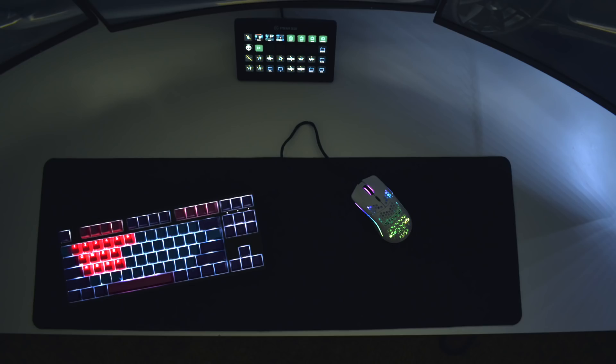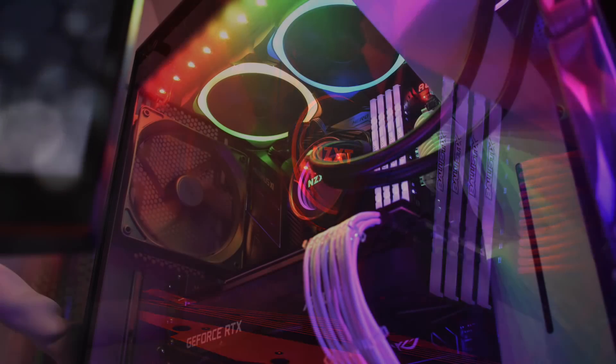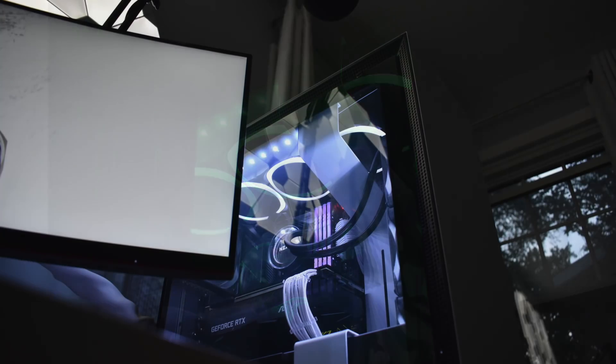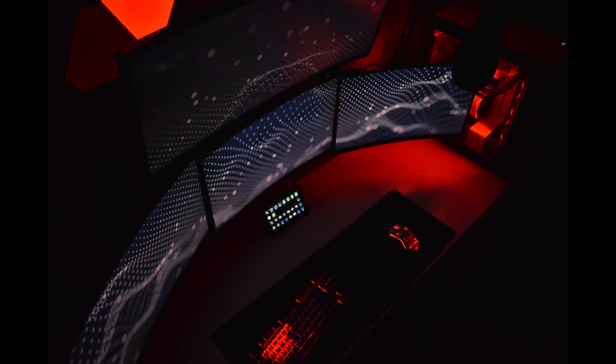A perk of the RGB is he can literally match every component in his PC to the color of the panels and wallpaper. Inside the NZXT H700i case: Intel i7-9700K CPU, NZXT Kraken X72 AIO, 32 gigs of Crucial Ballistix Tactical Tracer RGB RAM, Asus Maximus 11 Hero motherboard, and an Asus RTX 2080 Ti ROG Strix graphics card. It's a clean-looking build with white braided cables that reflect the RGB colors nicely.